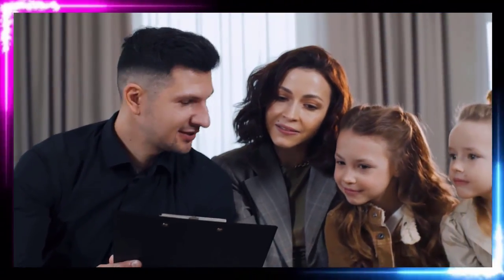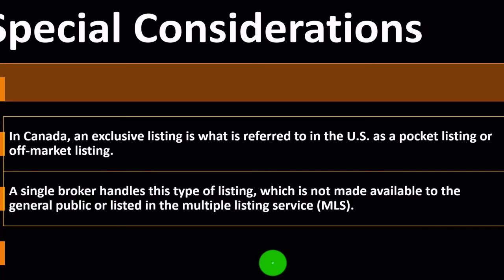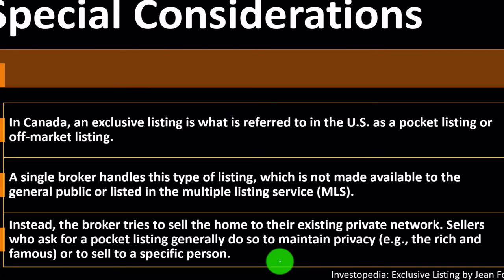Special considerations: in Canada, an exclusive listing is what is referred to in the U.S. as a pocket listing or off-market listing. A single broker handles this type of listing, which is not made available to the general public or listed on the Multiple Listing Service (MLS). Instead, the broker tries to sell the home through their existing private network. Sellers who ask for a pocket listing generally do so to maintain privacy — for example, the rich and famous — or to sell to a specific person.